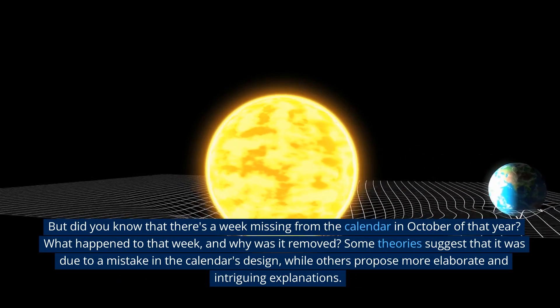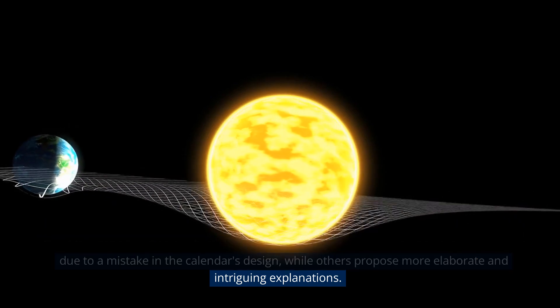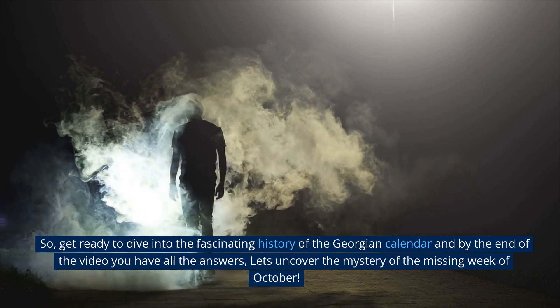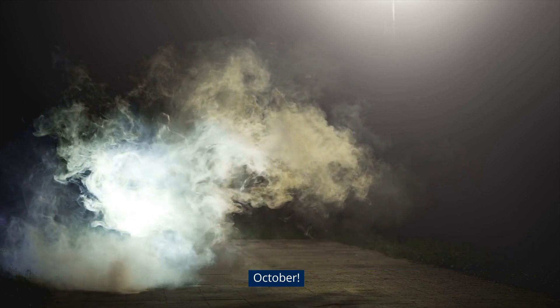Some theories suggest that it was due to a mistake in the calendar's design, while others propose more elaborate and intriguing explanations. So get ready to dive into the fascinating history of the Georgian calendar, and by the end of the video you'll have all the answers. Let's uncover the mystery of the missing week of October.